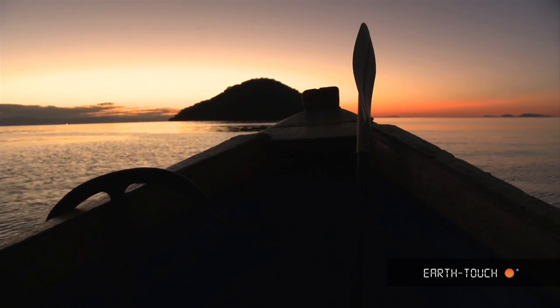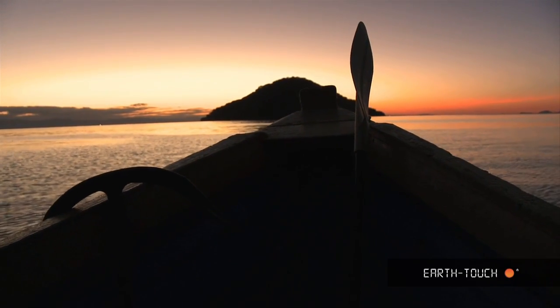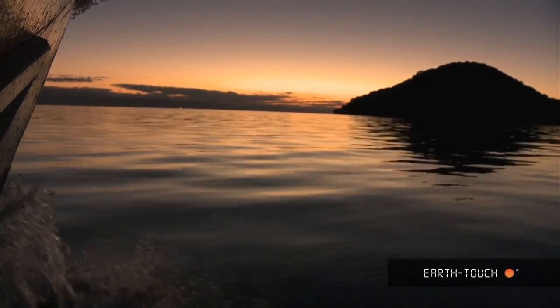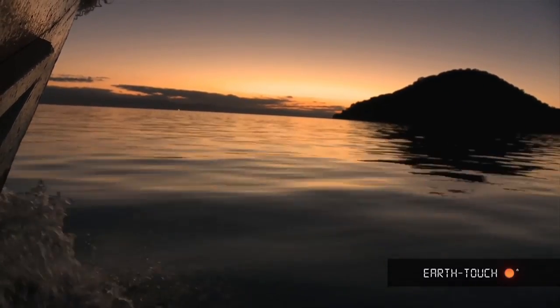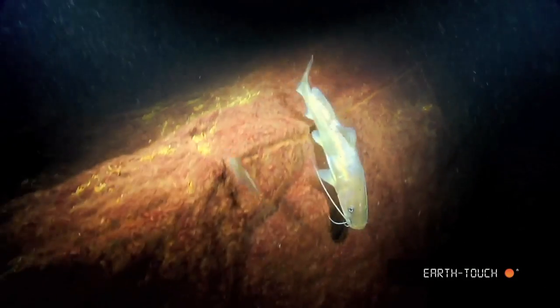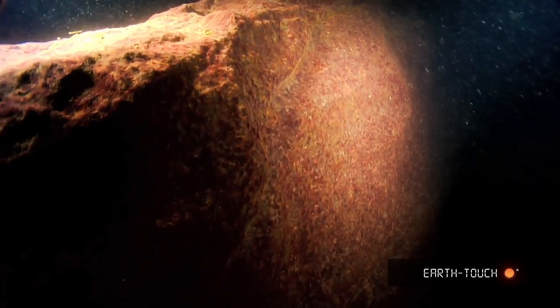We headed out to the aquarium, which is right at the south end of Tumbi Island. Immediately we came across one of these catfish, locally known as campango.